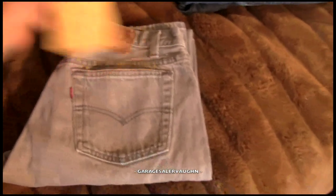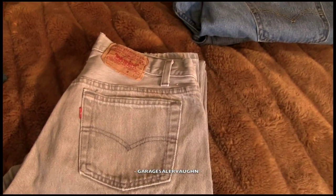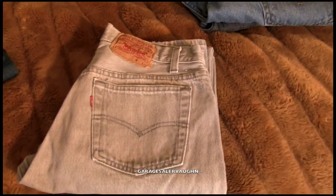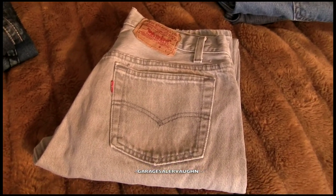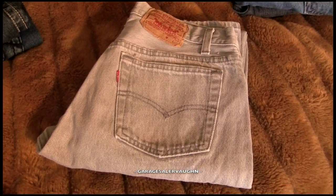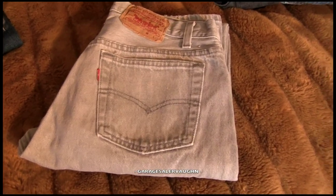Next is this gray pair of Levi's — these are called 561s, 30 by 32 is the size. They have a tiny little bleach stain, so it might be worth less than my estimate. But I paid $6, and my estimate was $28. They're in really great shape other than these tiny little bleach spots.